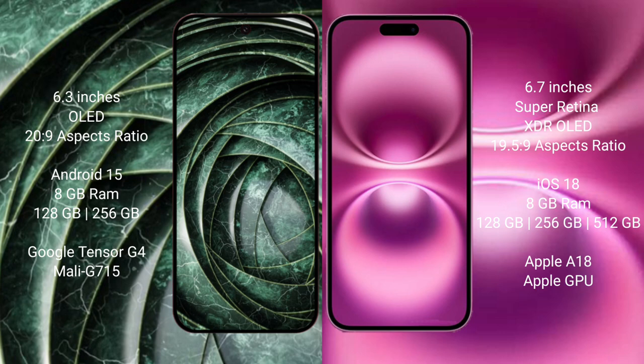The Google Pixel 9a comes with 8GB RAM and 128GB or 256GB internal storage, powered by the Tensor G4 processor with Mali GPU. The iPhone 16 Plus comes with 8GB RAM and 128GB, 256GB, or 512GB internal storage, powered by the Apple A18 processor with Apple GPU.